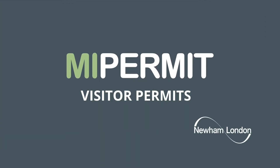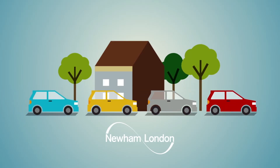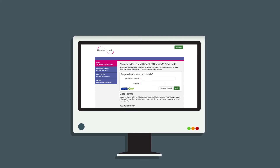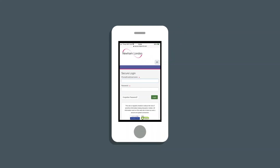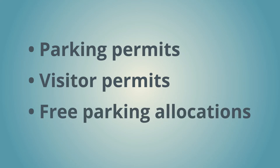Visitor Permit: how it works and how to apply. Newham has moved to a virtual online system for managing all your parking permits, called My Permit Newham. The new system allows you to manage all your parking permit needs from your online account. You can access the account on a desktop or your mobile phone and manage your parking permits, visitor permits and parking allocations all from one handy account.